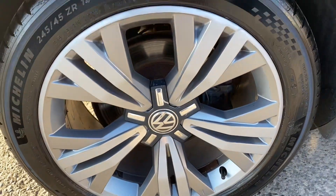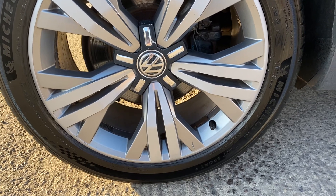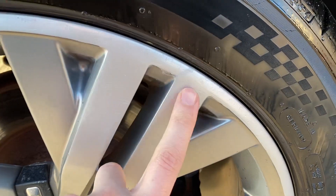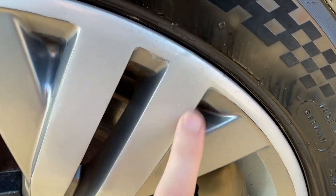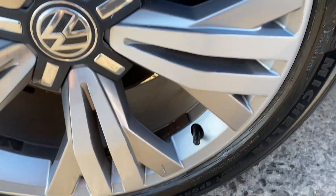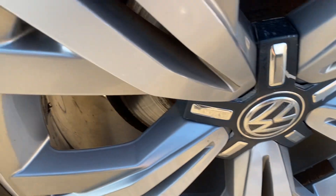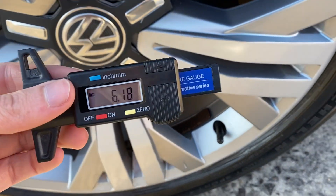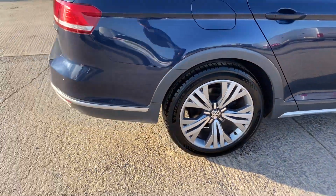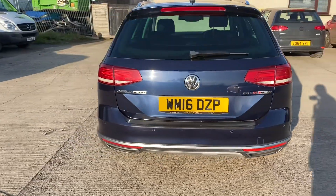We've got the back right alloy and tyre here as well. Again this one's in really good shape overall — can't see too much worth pointing out. It does look as if part of it's had a bit of a refurb, just from where you can tell really up close; it's really hard to tell from over a metre away. We have just got a bit of a scratch just on that spoke there, otherwise the rest of it's all tidy. Just over 6mm of tread again, another Michelin tyre. Generally when it's got the more premium brand tyres on, you know it's been well looked after.